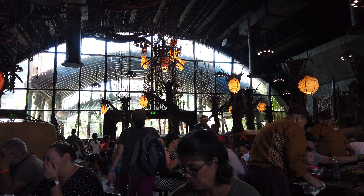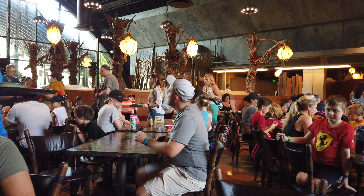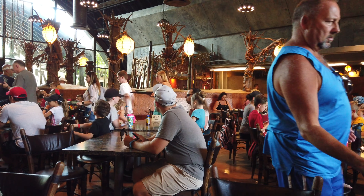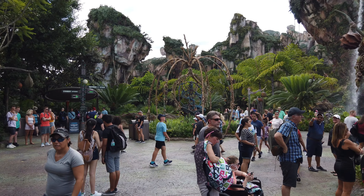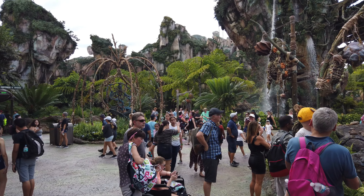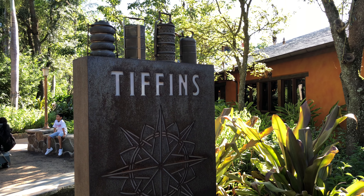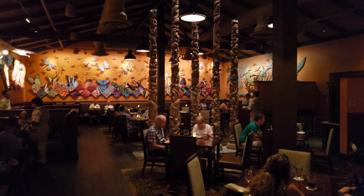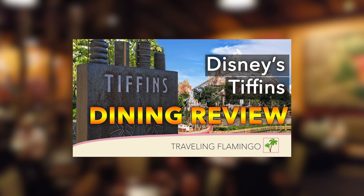Indoor seating holds about 300 guests, but it gets very busy and loud as it's themed after a military mess hall. We do find Animal Kingdom to be a very hot park, so we usually try to find indoor seating and enjoy the air conditioning in summer. If you want a sit-down dining experience in Animal Kingdom, Tiffins is a great option with the attached Nomad Lounge — highly recommend checking that out.